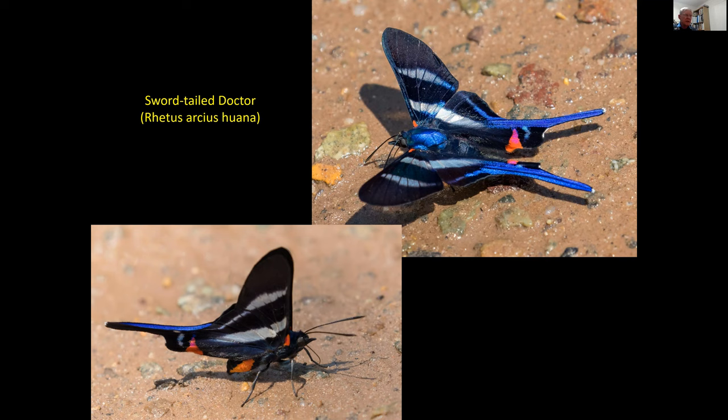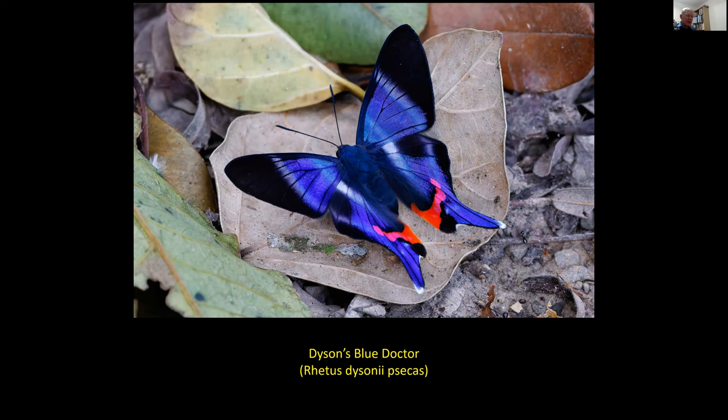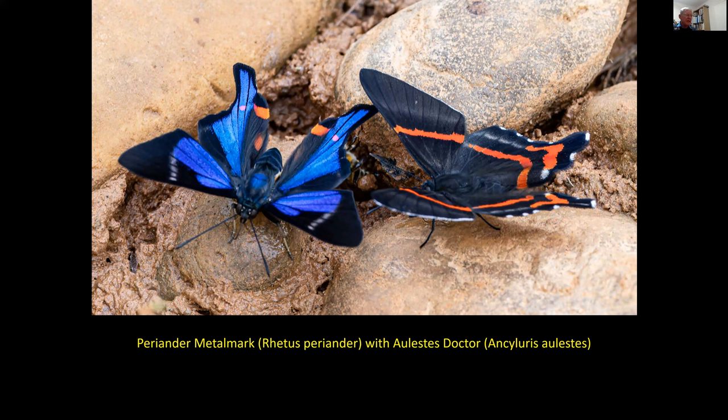This next one is Dysoniae, perhaps my favourite of the three of the genus — the extent of the blue is slightly greater, but look how bright that red is: it shines, it leaps off the surface at you. It's actually quite difficult to focus on precisely where that red is in relation to the butterfly wings. The most common of the three Retus species is the Periander on the left, with the orange a slightly different shape and the blue a slightly different extent. One English naturalist called the species on the right, the Ancelurus, also a doctor. You can see the orangey-red colouring of that is an exact match for the orangey-red on the Periander metal mark beside it.